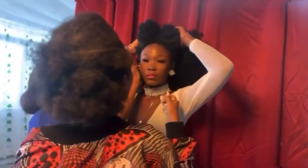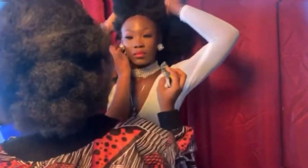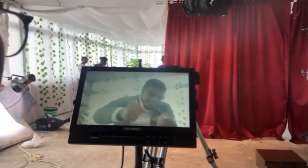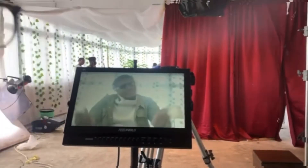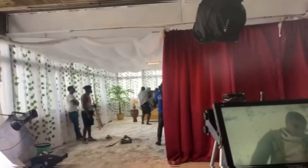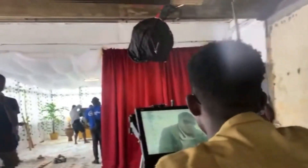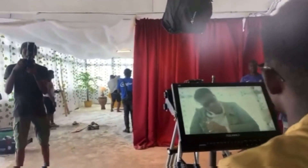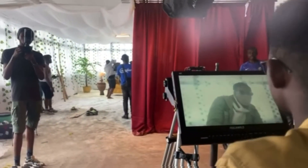She danced a very energetic dance and things kept falling off — I had to keep putting everything back in place. At one point our clothes got stained and I had to run around, wash things, and make sure it was ready for the same scene so we could get the look we were going for. That's our BTS photographer.